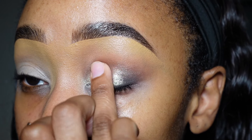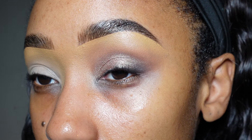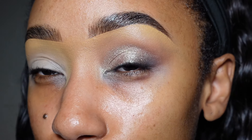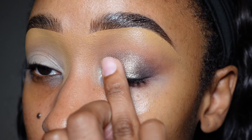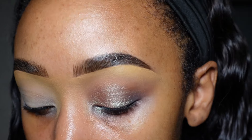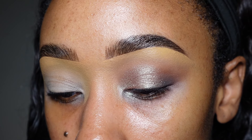One is metallic and one is a shimmer shade — metallics are typically a little more on the sparkly side versus being silky smooth like a satin eyeshadow. That's really pretty. Now I'm going to take this eyeshadow from MAC — this is Carbon.